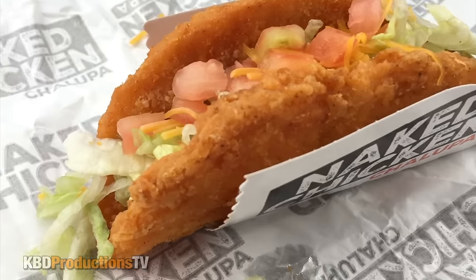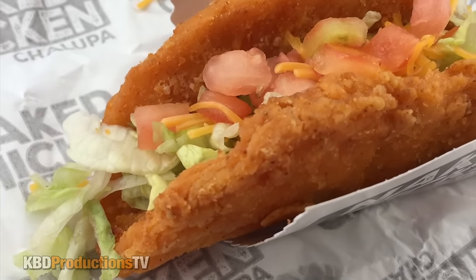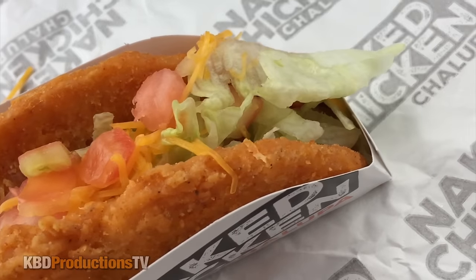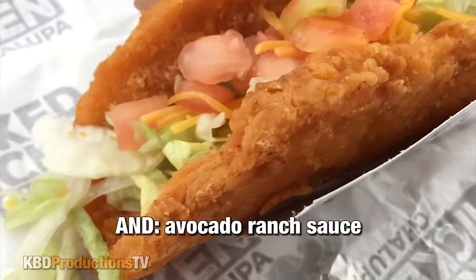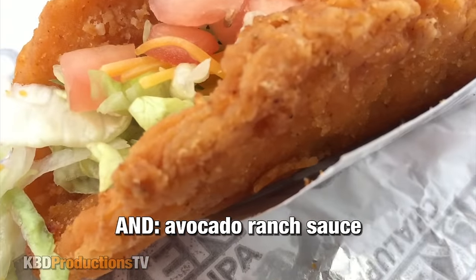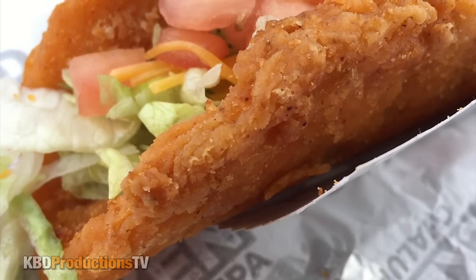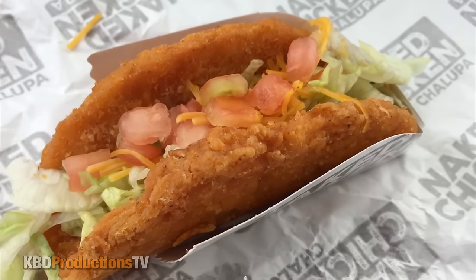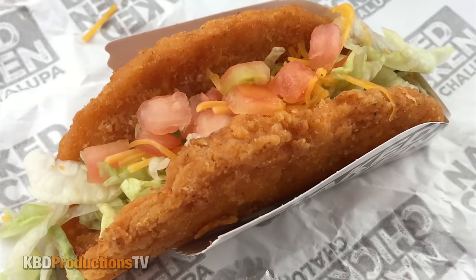Let's go in for a close-up. We've got cheese, we've got lettuce, we've got tomatoes, we've got that marinated all-white chicken taco shell. Let's see how close we can get. It kind of smells like KFC and Taco Bell at the same time. Let's go in for a bite — time to compare this one to the one I found on the internet.